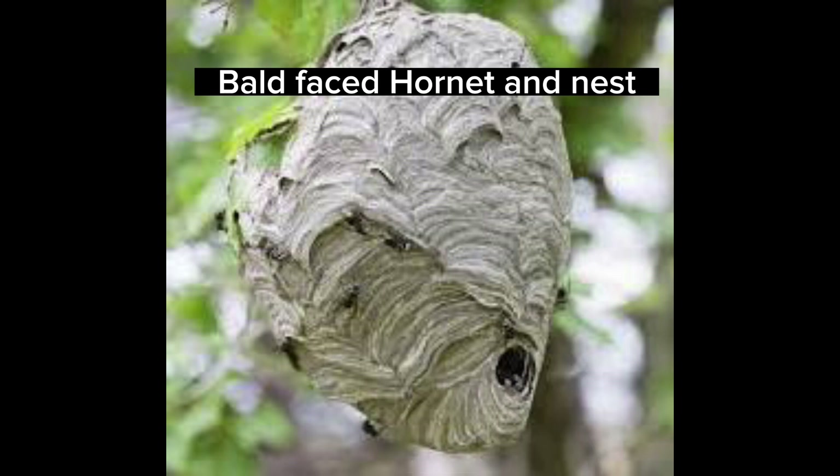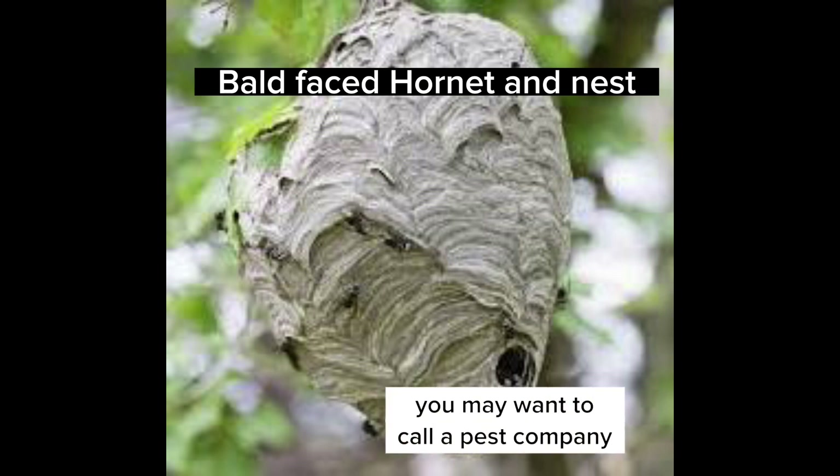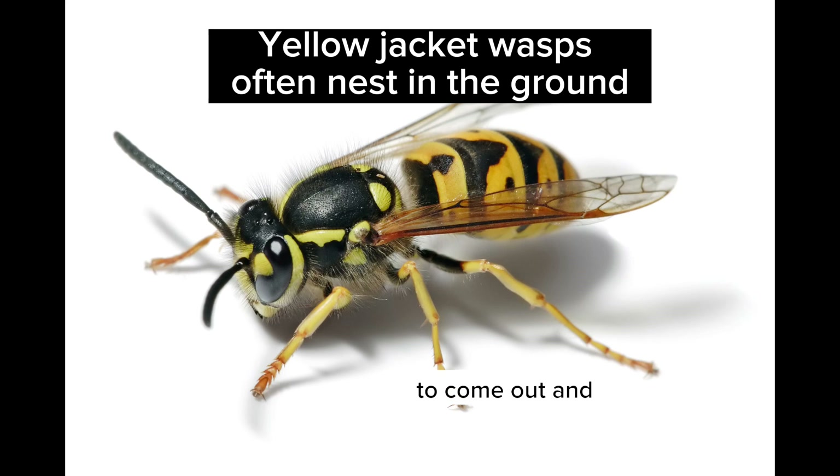So you may want to call a pest company to come out and help you if it's hornets or wasps.